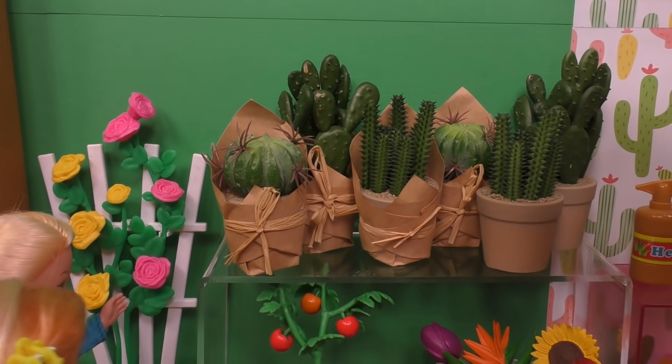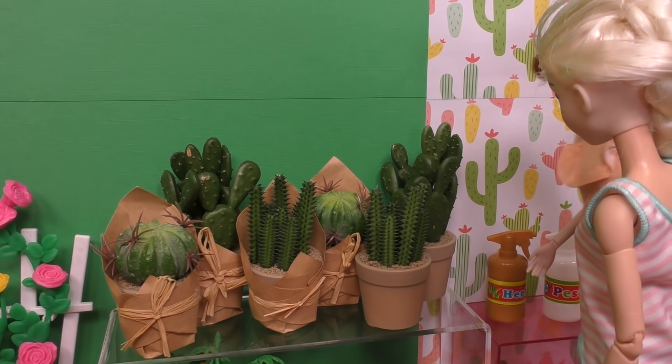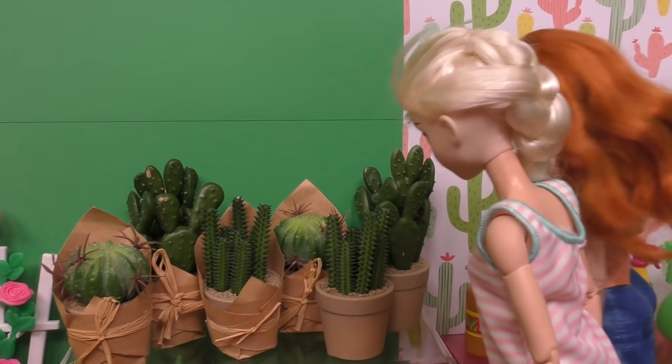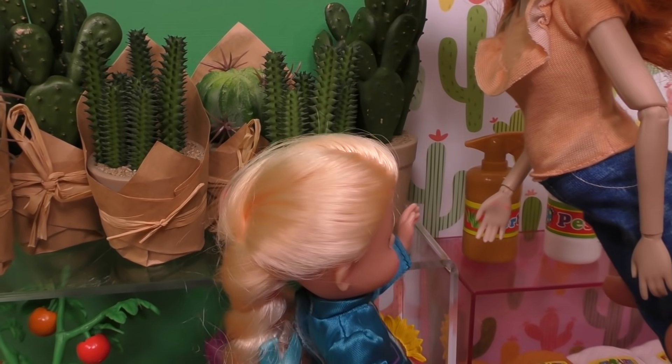Actually, I think we should do something different and plant some cactuses this year. What do you think, Anna? Yeah, I think so. Hmm, which ones should we get, girls? I like this one. Hmm, yes, it looks really cool.